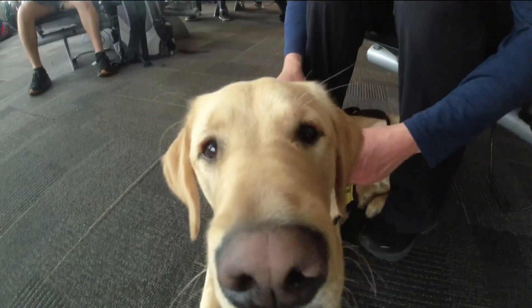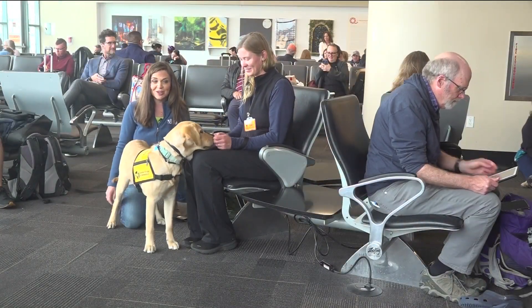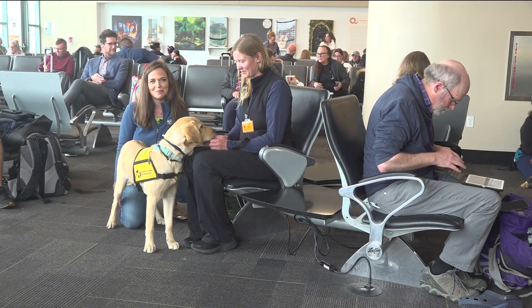Now she's ready for a nap — right, Taffy? To learn more about volunteering for Guide Dogs of America, go to cbs8.com and click on the help button.